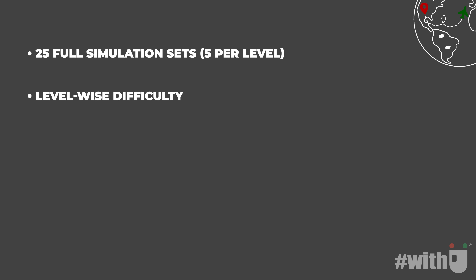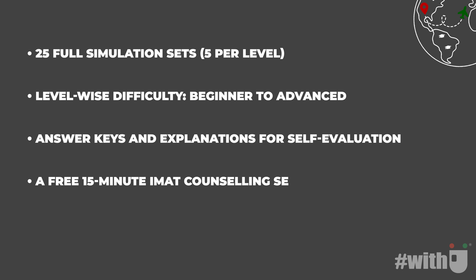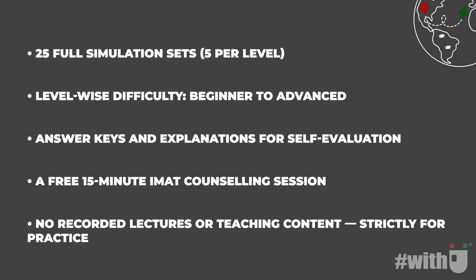Now let's talk about your IMAT preparation options with Kalinga Euro. We offer two plans to help you succeed. First, the free simulation practice pack — perfect for students who want to get started right away with practice under real exam conditions. What's included: 25 full simulation sets, 5 per level; level-wise difficulty from beginner to advanced; answer keys and explanations for self-evaluation; a free 15-minute IMAT counseling session. No recorded lectures or teaching content — strictly for practice. Start free practice now on the Kalinga Euro website.